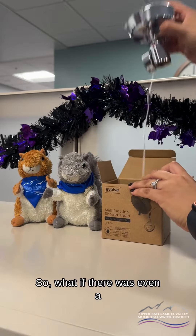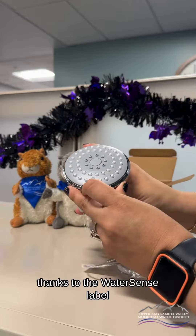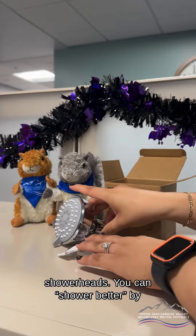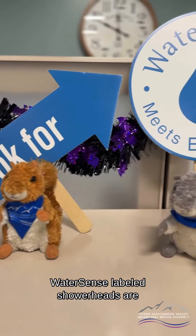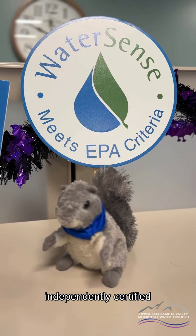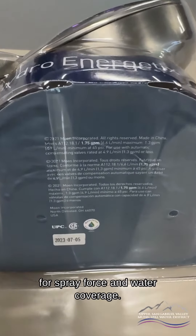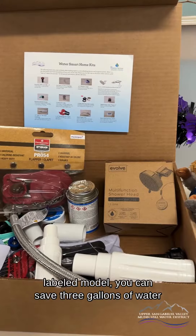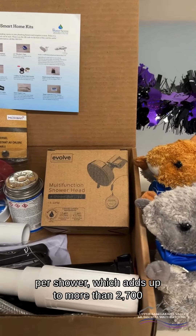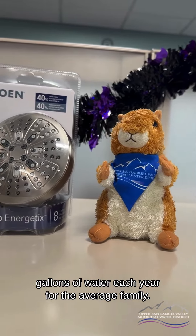So, what if there was an even better way to take a shower? Luckily, there is — thanks to WaterSense labeled showerheads. You can shower better by installing a WaterSense labeled showerhead. WaterSense labeled showerheads are independently certified to meet the EPA's performance criteria for spray force and water coverage. By replacing your existing showerhead with a WaterSense labeled model, you can save three gallons of water per shower.